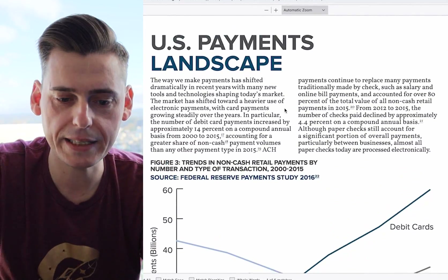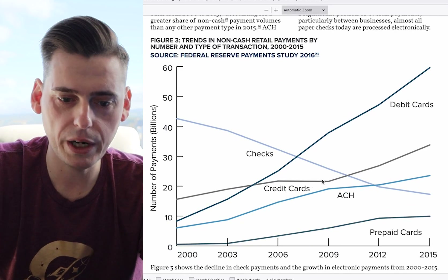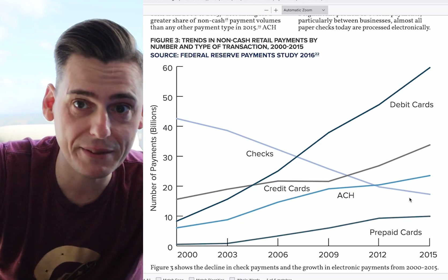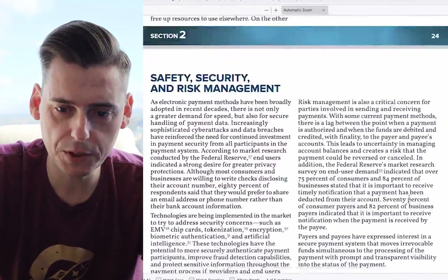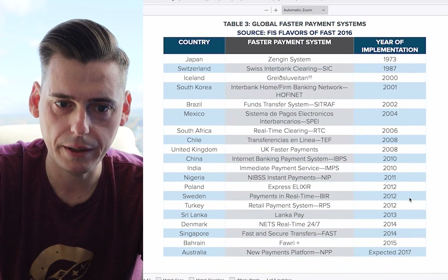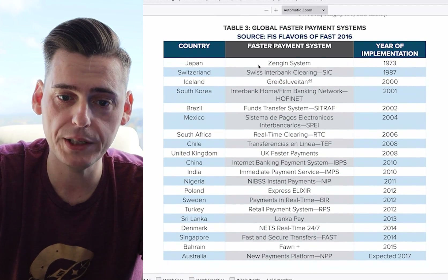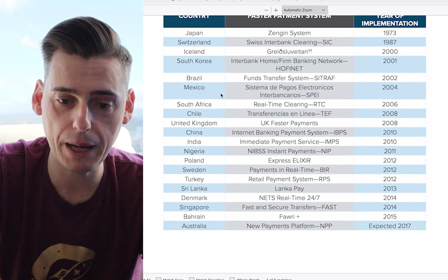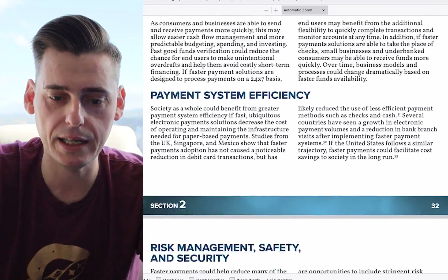So this is the US payments landscape. Debit cards really took off during this time period. Credit card usage was a little bit lower. ACH and checks were on a massive decline — no one's going to use checks anymore, they're outdated. And these are other global faster payment systems around the globe — Japan, Switzerland, Iceland, South Korea — they've all had some type of quicker instant payment system, whether intraday or same-day.